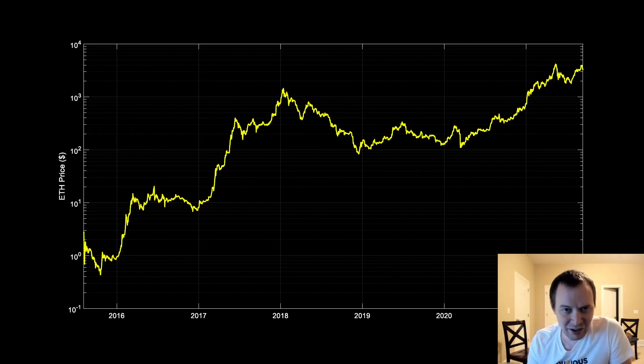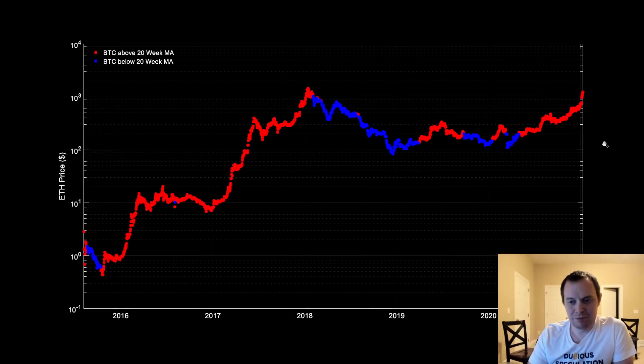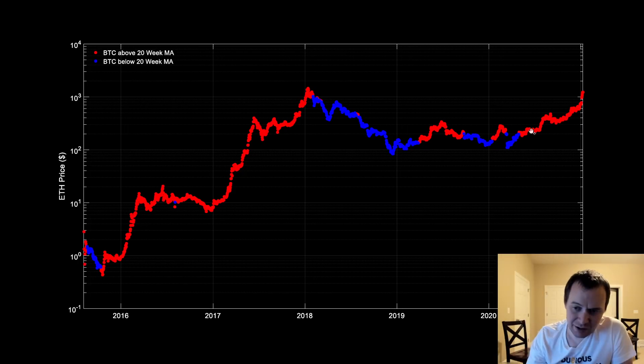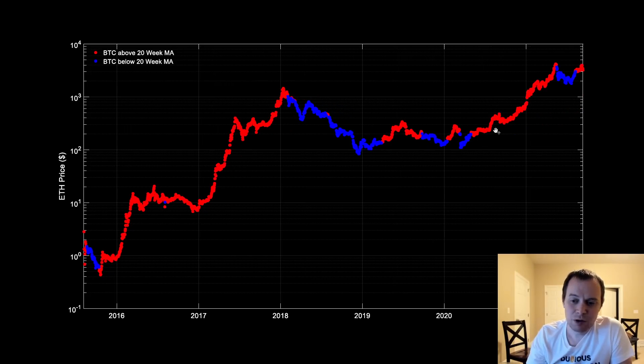The last time I showed you this chart, we had just entered 2021. You can see in red that's when Bitcoin was above the 20-week. So if Bitcoin's above the 20-week, Ethereum's price is color-coded red; when Bitcoin's below the 20-week, Ethereum's price is color-coded blue. When Bitcoin's below the 20-week, Ethereum doesn't do well; when Bitcoin's above it, Ethereum does quite well.